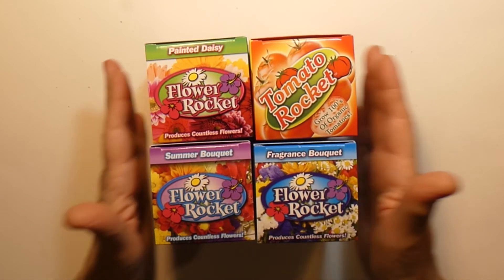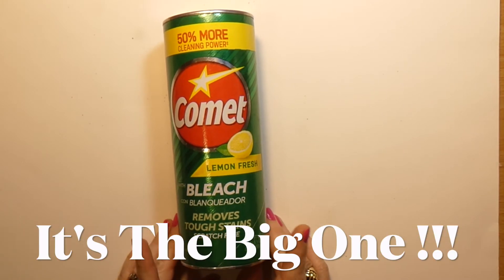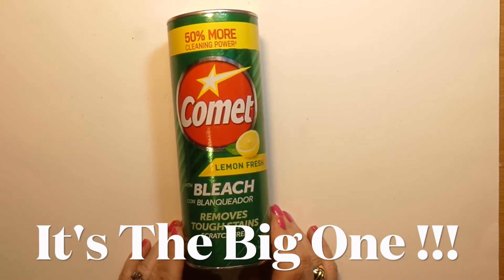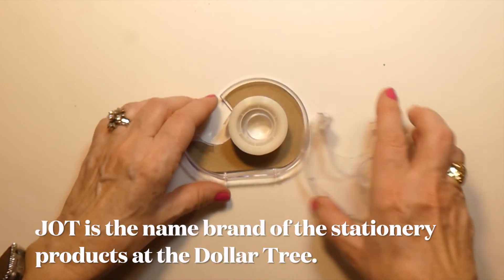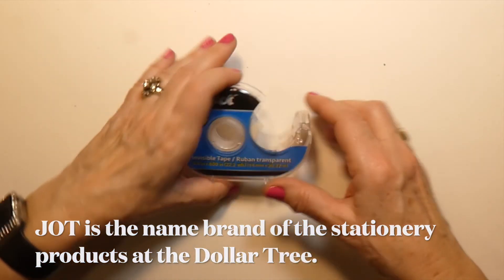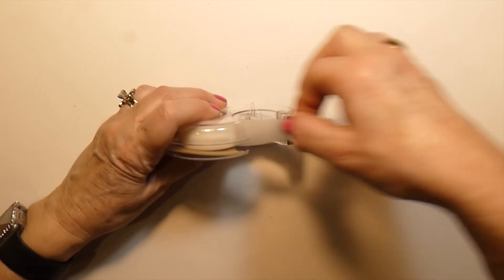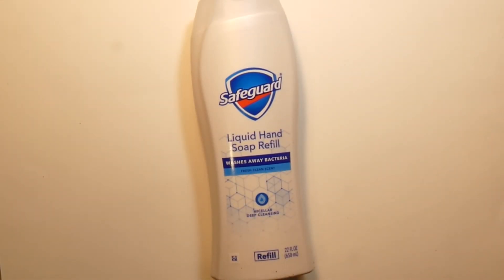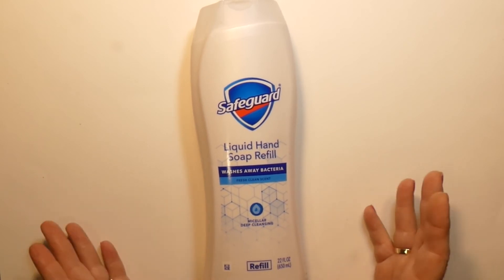I got another set of grow kits and these are from a different company — same sort of deal. Just a necessity comment: this is one pound five ounces for a dollar. It's going to go up to $1.25 and it's still worth it because at the store they're close to $3. I also got the Jock Tape. As far as I'm concerned the only tape to buy is Scotch Tape — everything else aggravates me. They do have Scotch Tape at the Dollar Tree. And I got a Safe God liquid hand soap refill — 22 ounces for a dollar. Really. Even at $1.25 this is still going to be a good price.